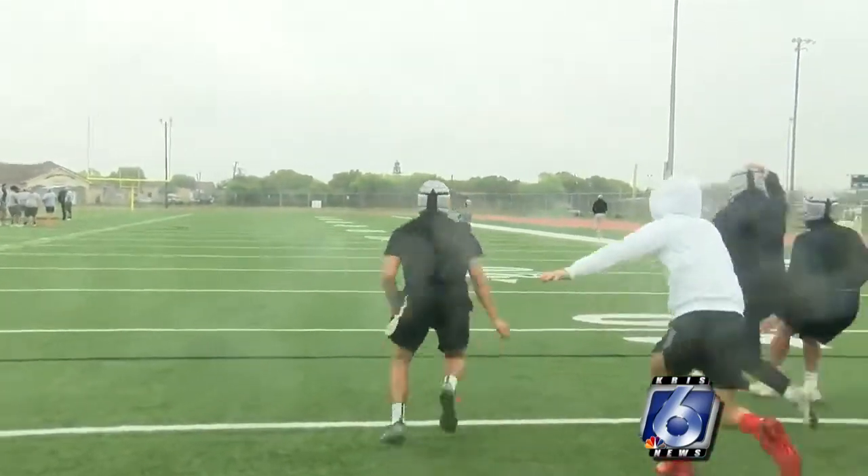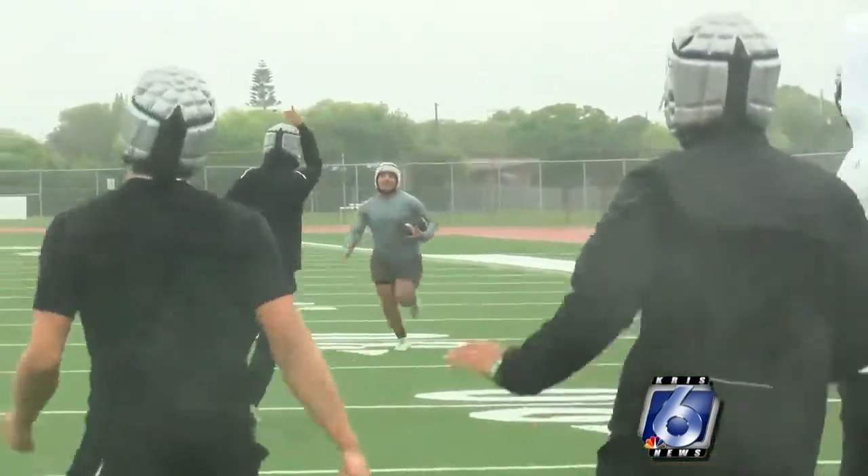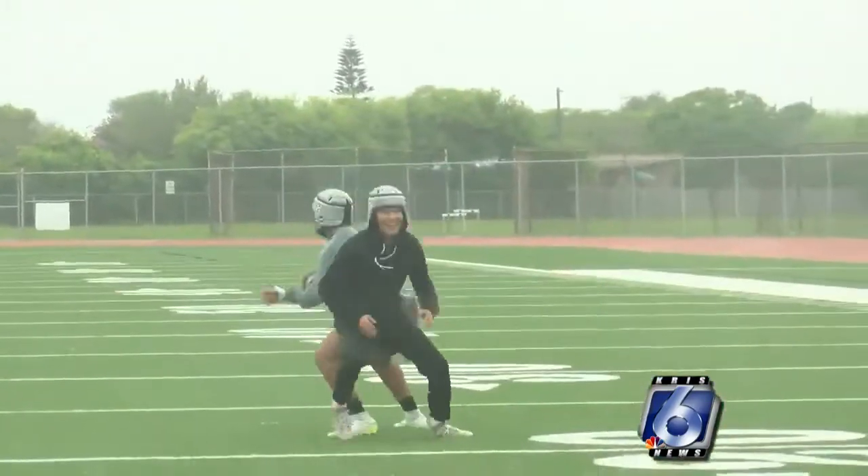Heseltine says it's a new way to let the player focus on the game itself and give everyone else the peace of mind that their head is protected. These soft shell helmets are also being used in other sports, such as water polo, wrestling, and even cheerleading.